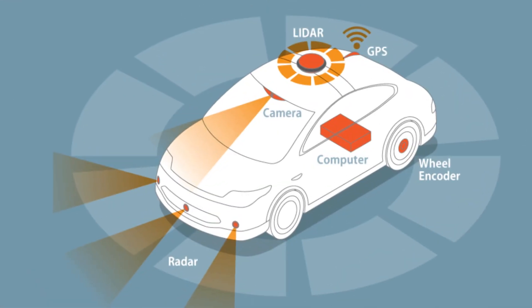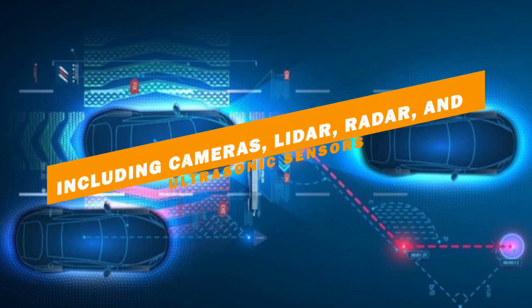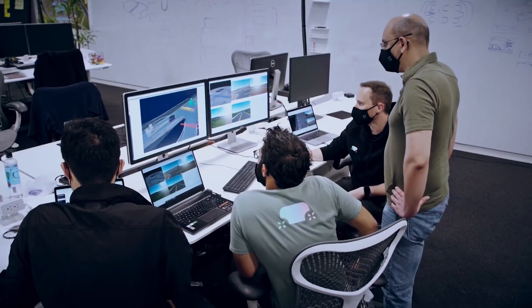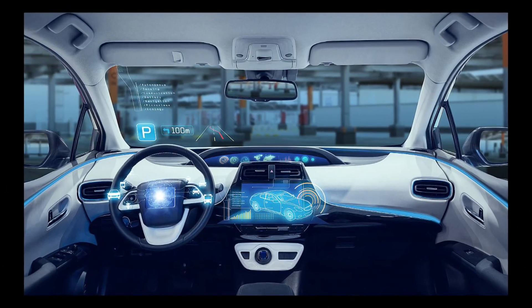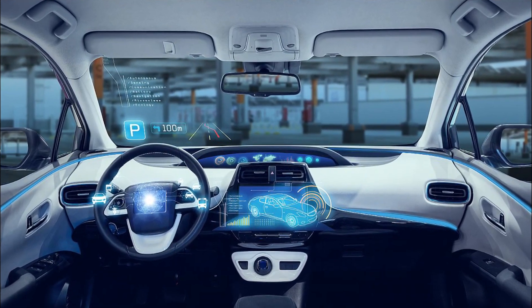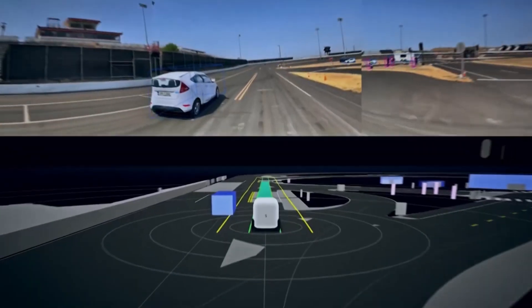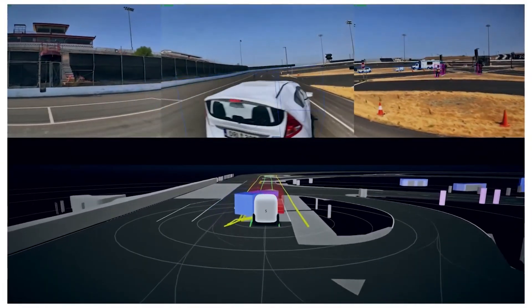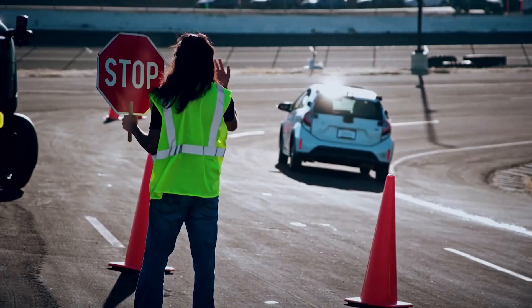To begin with, these vehicles use a range of sensors, including cameras, lidar, radar, and ultrasonic sensors, to collect data about the environment around them. This data is then processed by the vehicle's onboard computer, which uses sophisticated algorithms to determine the vehicle's position and predict the movements of other vehicles, pedestrians, and obstacles in the surrounding area.